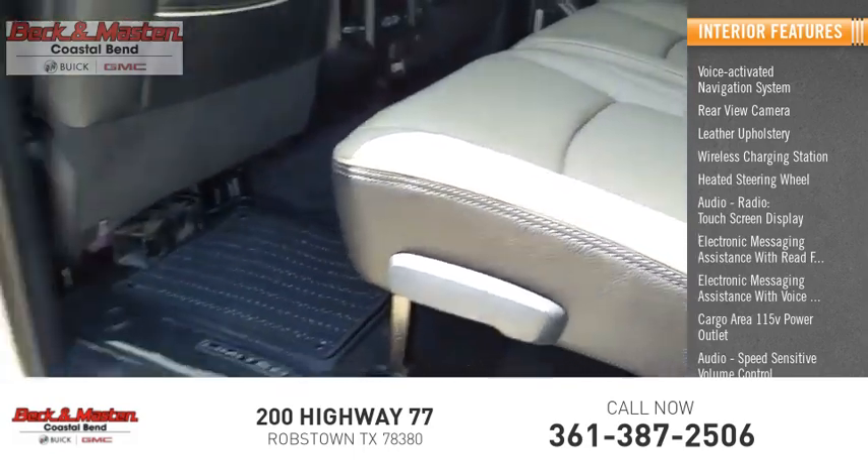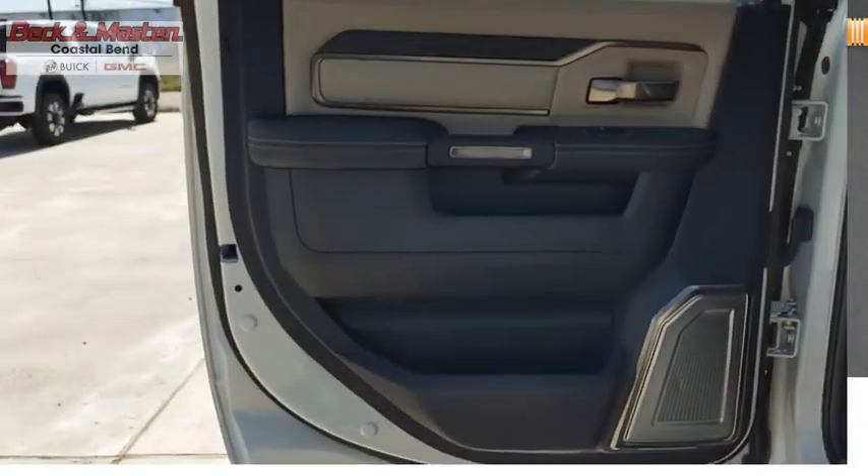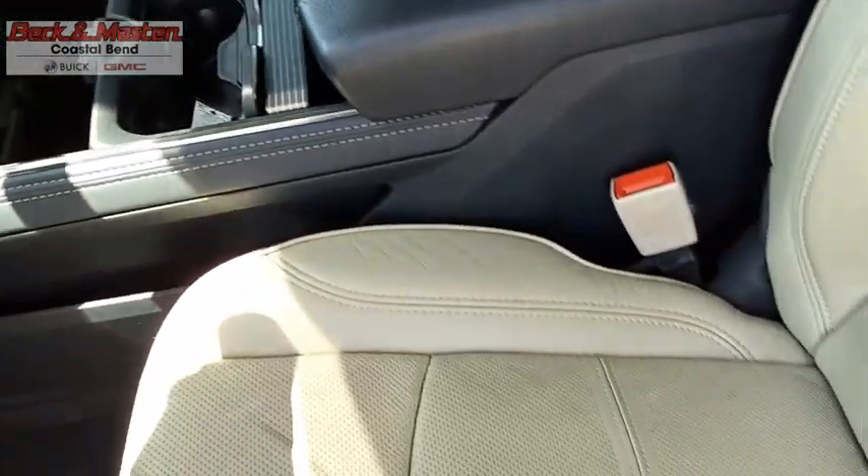Audio speed-sensitive volume control. Take this vehicle for a spin and see why so many shoppers are now proud owners.